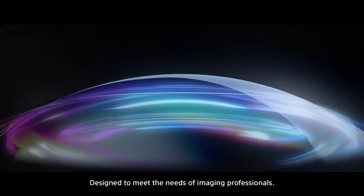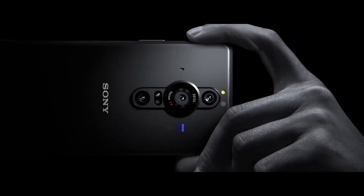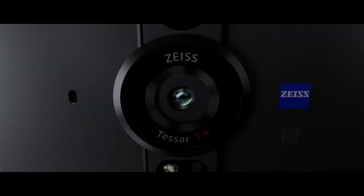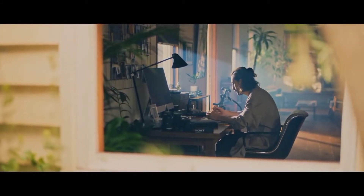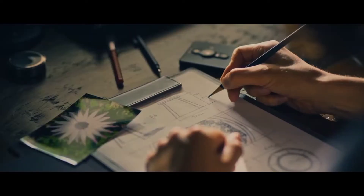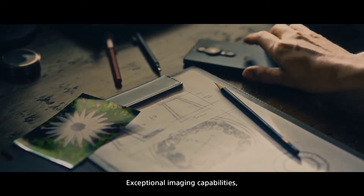Designed to meet the needs of imaging professionals. Imaging Eye. Xperia Pro Eye. Exceptional imaging capabilities.